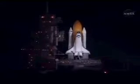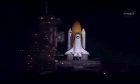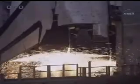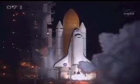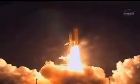T-minus 20 seconds. T-minus 15 seconds. The sound suppression water system has been activated. CLS is go for main engine start — and main engine start. Two, one. Booster ignition and liftoff of Discovery, celebrating its 25th birthday by racking up science and supplies to the space station.